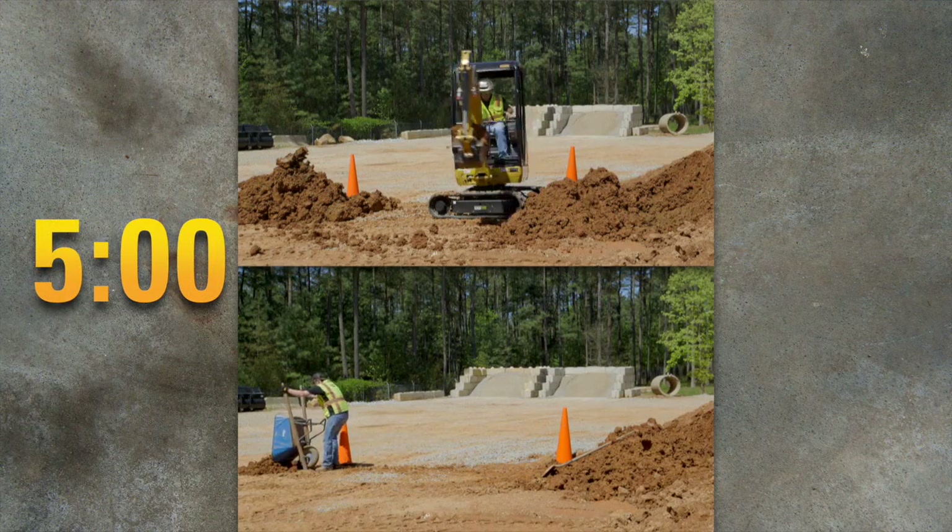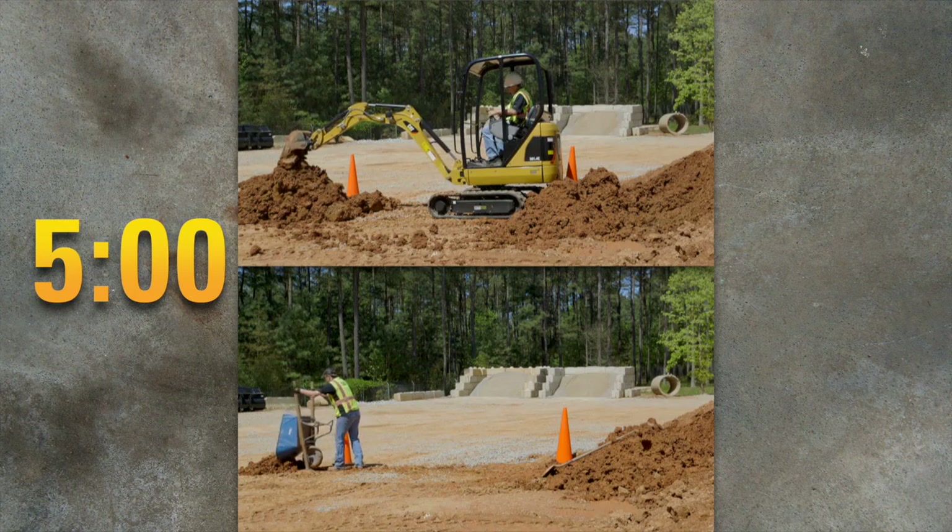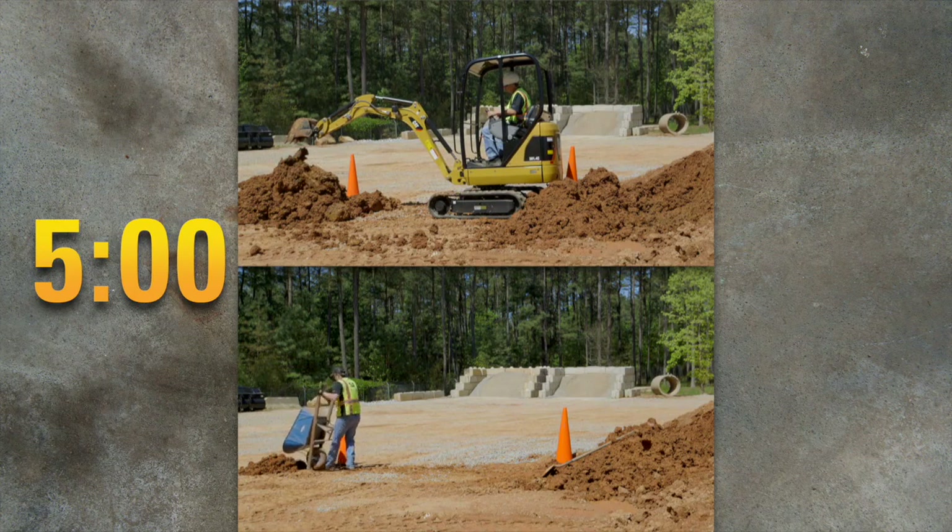So if this is the result from five minutes worth of work, what do you think the result would look like after an hour or even a day? And how about a week?